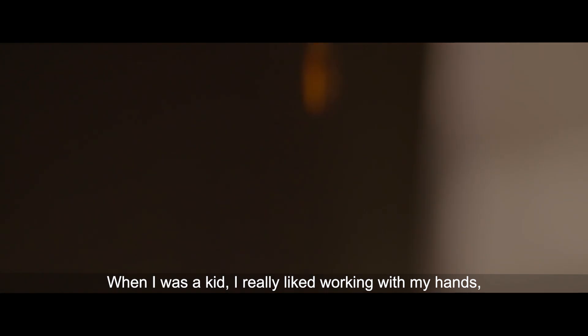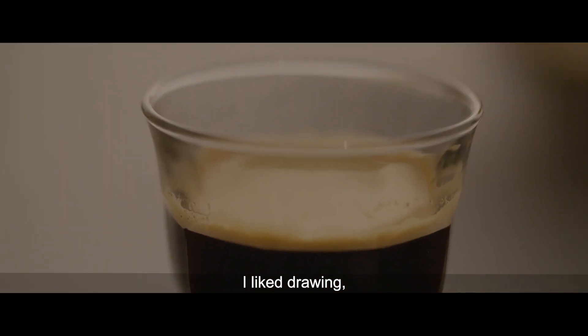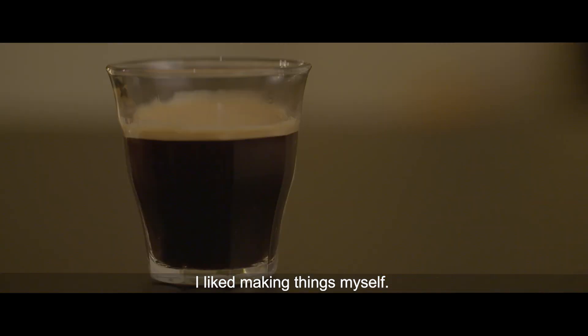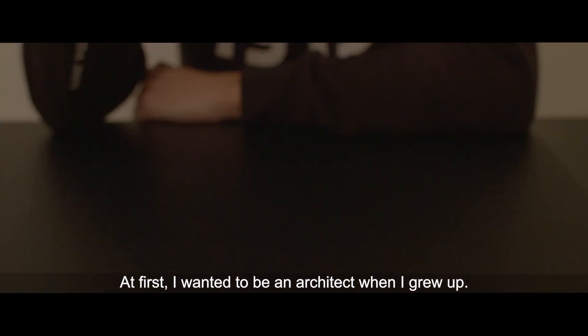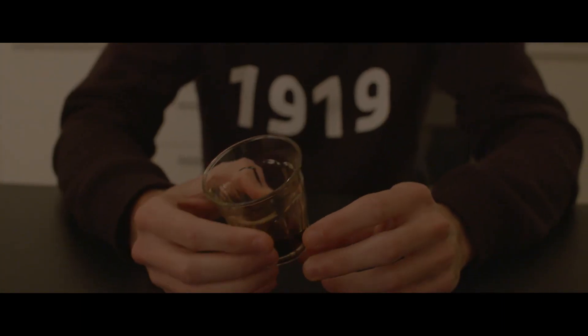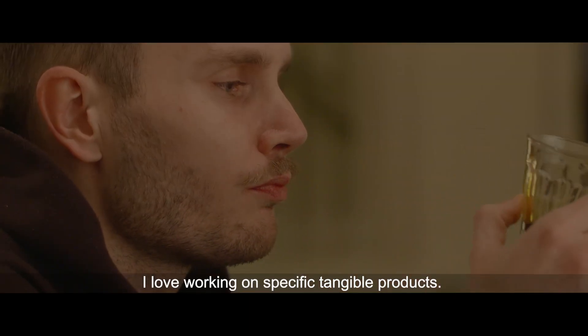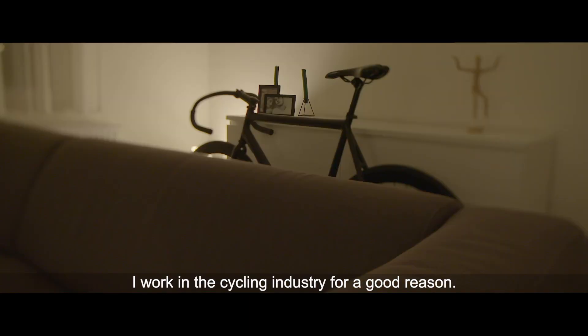When I was a kid I really liked to work with my hands. I liked to draw, I liked to make things myself, and when I grew up a little bit older I wanted to be an architect in the very beginning. I love to work on specific and touchable products.